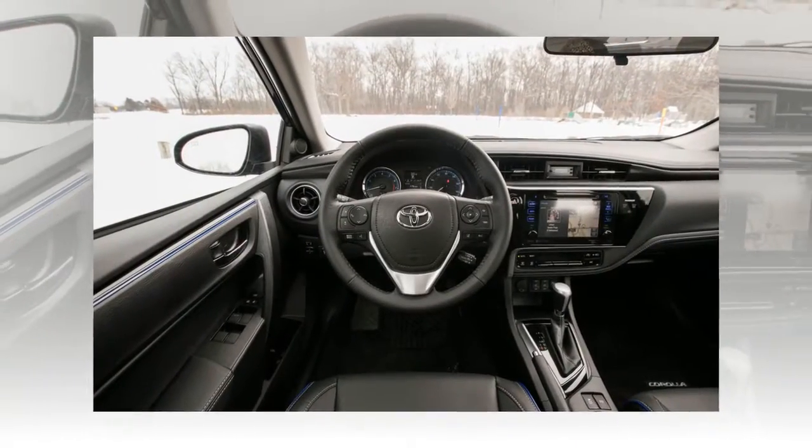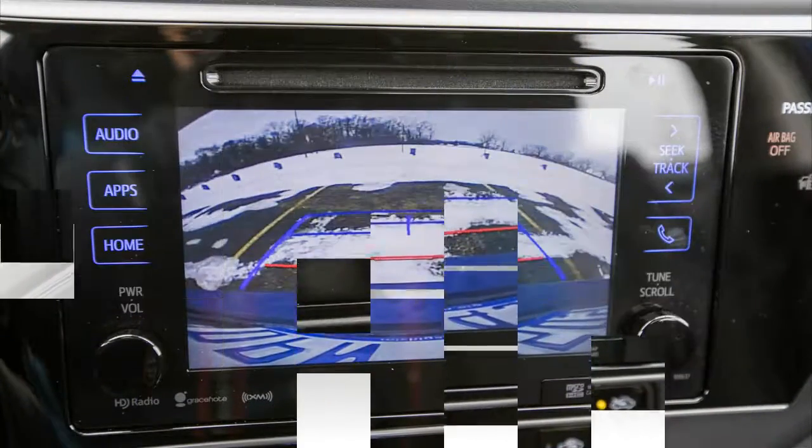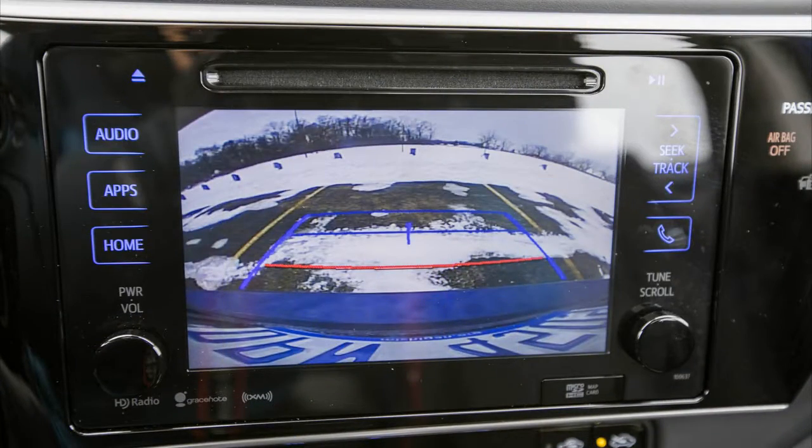Although the Firestone FR740 tires give the car the grip to achieve a competitive 0.82G in our skidpad test, the Toyota's choppy ride simply felt harsh, not sporty.